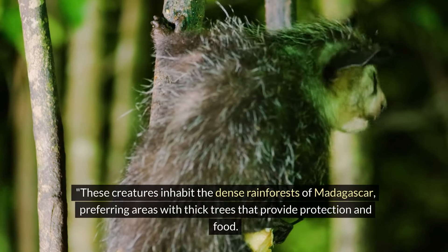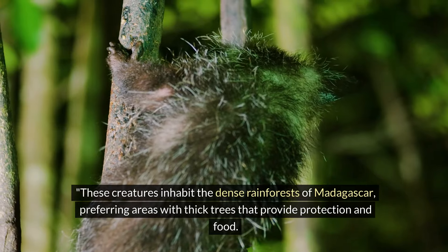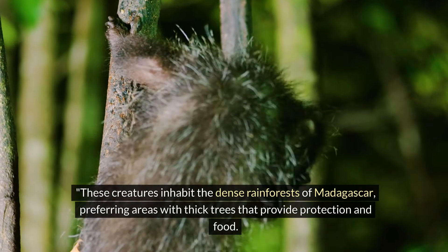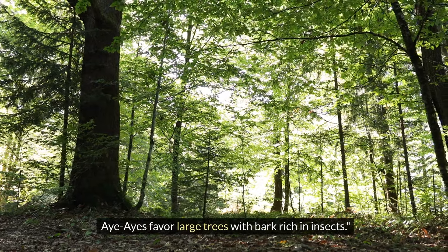These creatures inhabit the dense rainforests of Madagascar, preferring areas with thick trees that provide protection and food. The Aye-Aye favors large trees with bark rich in insects.